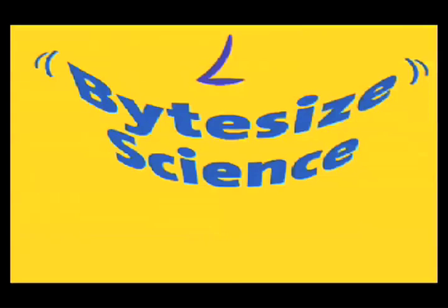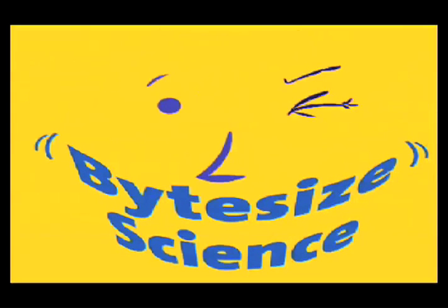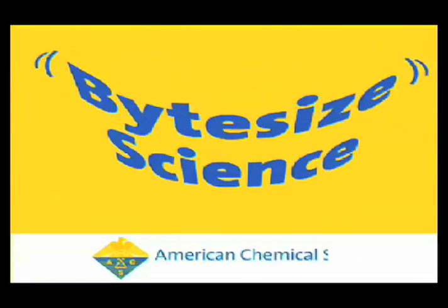Welcome to the Bite Size Science video podcast, brought to you by the American Chemical Society, the world's largest scientific society. I'm Adam Delewski.